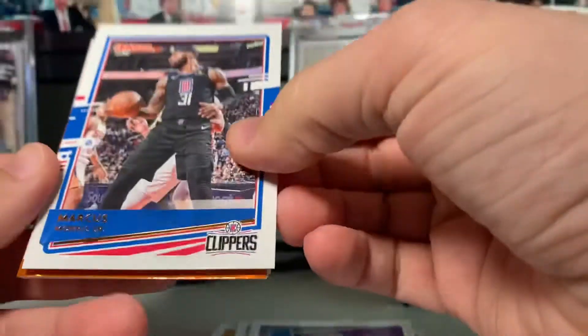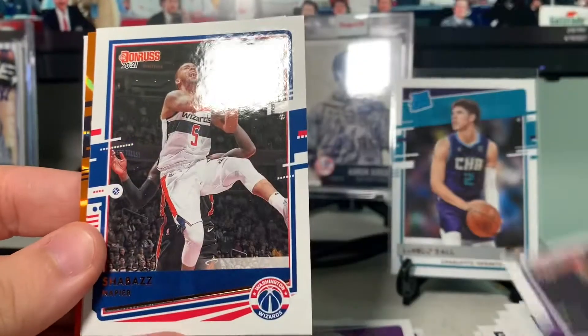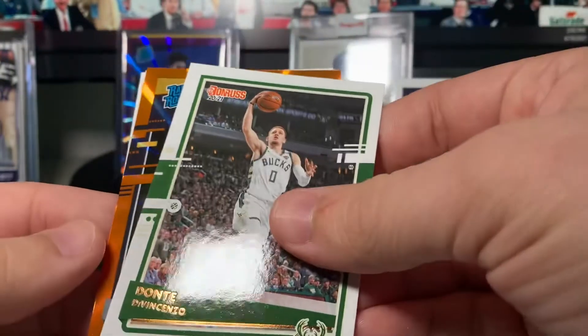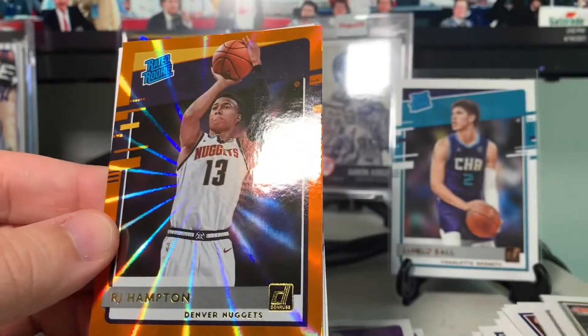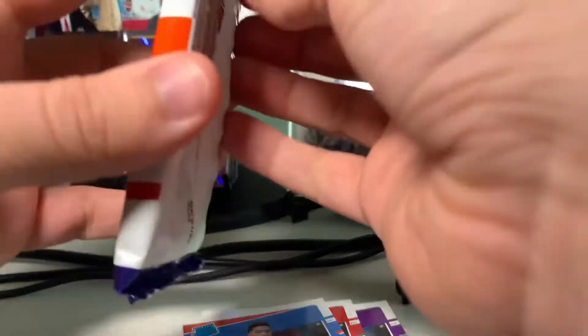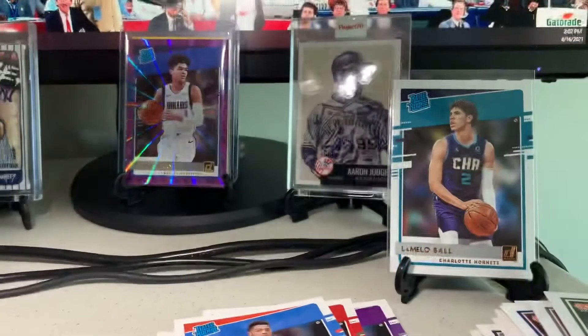Two packs to go — this has been a much better blaster than my first one, and I didn't even have any complaints about my first one. Marcus Morris Sr., Harrison Barnes, Shabazz Napier, Pascal Siakam, Dante — oh, it's another rookie — RJ Hampton! That's a nice one too. Orange laser — Theo Maladon and Malachi Flynn.